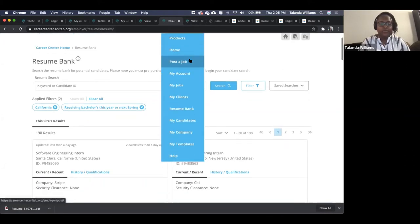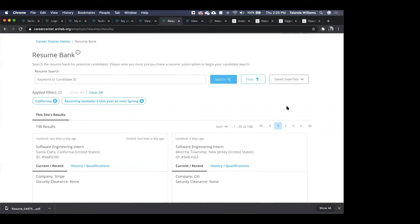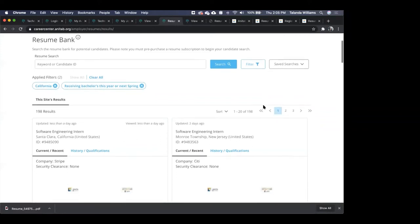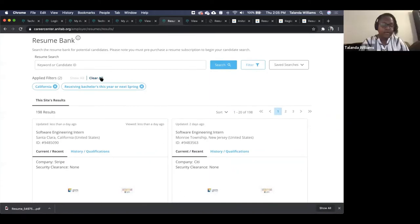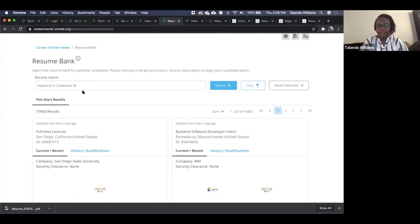Any questions on the resume bank before I go to the next section? One question: how many resumes are in the bank? Right now there are a little over 15,000. We have a push this year for updated resumes to make sure everyone in the system is still actively looking. In the bank total we have 15,000.